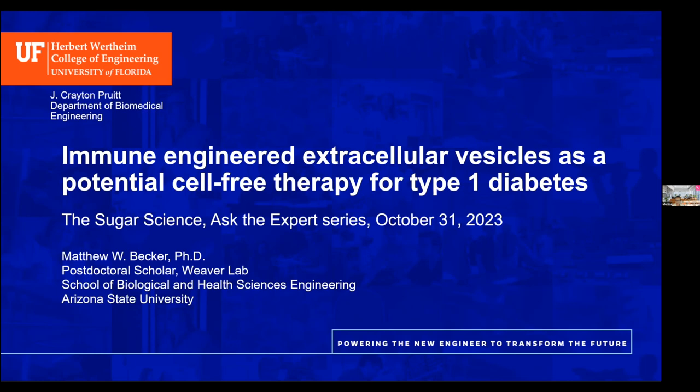Matthew is now a postdoctoral scholar with Dr. Jessica Weaver at Arizona State University, investigating the immunomodulatory properties of trophoblasts, as well as applications for a novel injection molded hydrogel technology. We've had both Dr. Phelps and Dr. Weaver at the sugar science, and you can hear their talks in our library. Today he's going to talk about immune-engineered extracellular vesicles as a potential cell-free therapy for type 1 diabetes, following on the heels of a great paper they just had in Science.